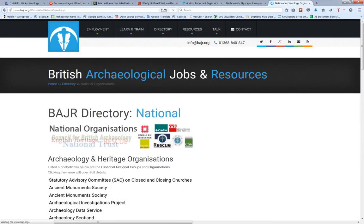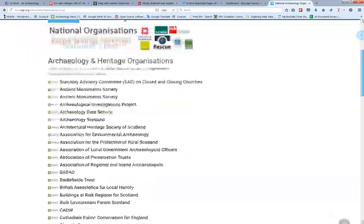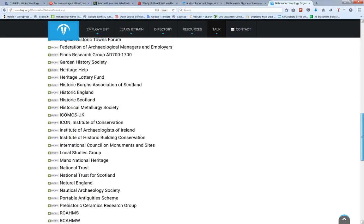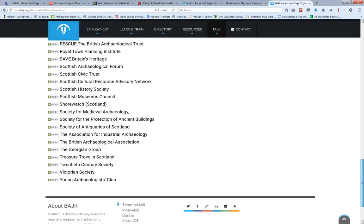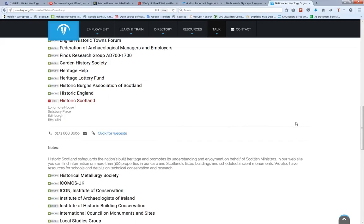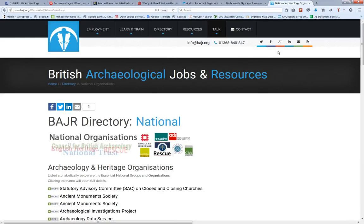National organisations. It's a rather large list, but if you actually just need to get in touch with the right person, you will find them here. I try and keep it up to date — I've already noticed that Historic Scotland is now, of course, Historic Environment Scotland, so I'll get that one changed. But if you notice any errors, do please get in touch with me.